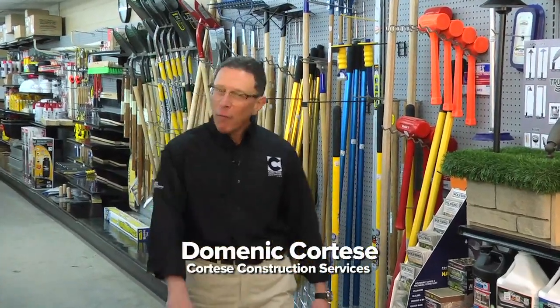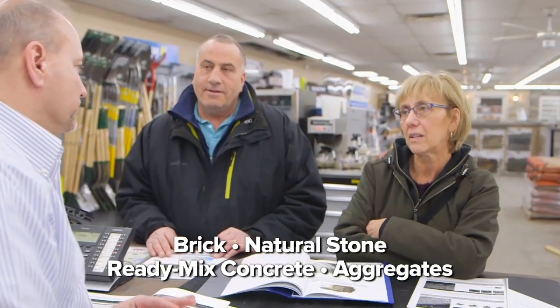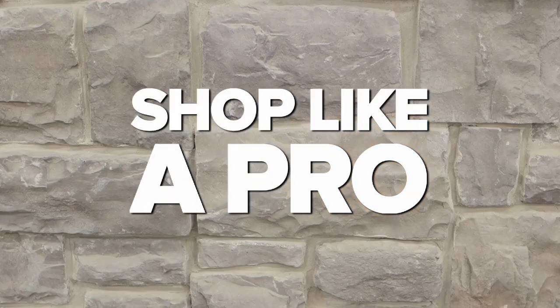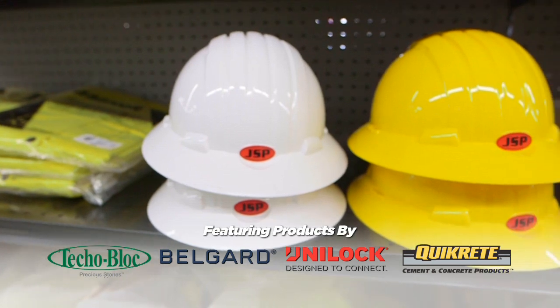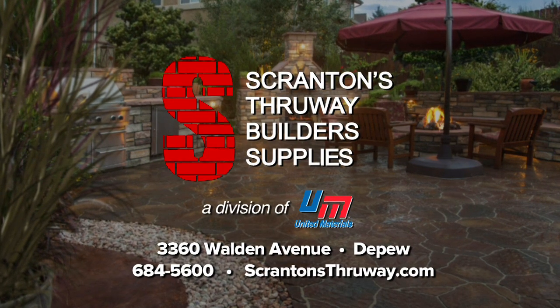Hi, Dominic Cortese here. For over 60 years, my family has helped build Western New York with products and supplies from our friends at Scranton Storway Builders. I want to invite you to experience that same quality and service that we've come to expect. So what are you waiting for? Stop on down and let Scranton's help turn your dreams into reality.